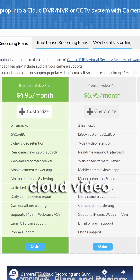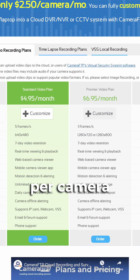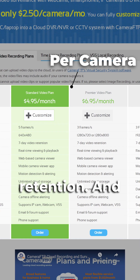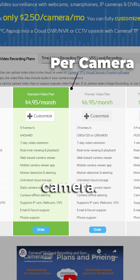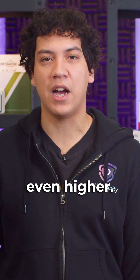Cloud video storage is not cheap, typically around 8 or 9 US dollars per camera for 7 days of video retention. And this is for a 2 megapixel camera. If you have a 4 megapixel or 8 megapixel camera, the price will be even higher.